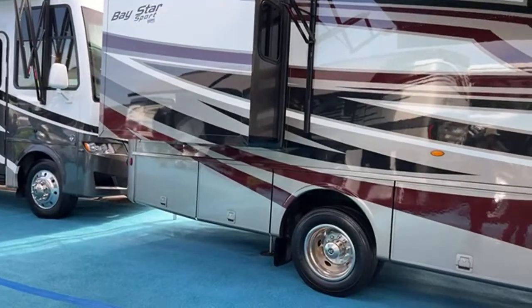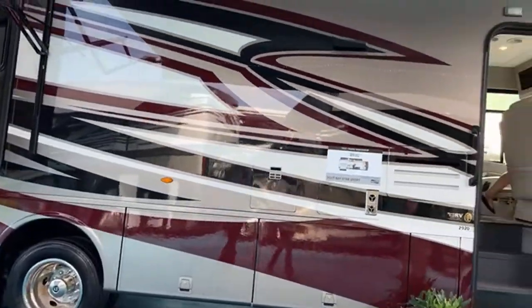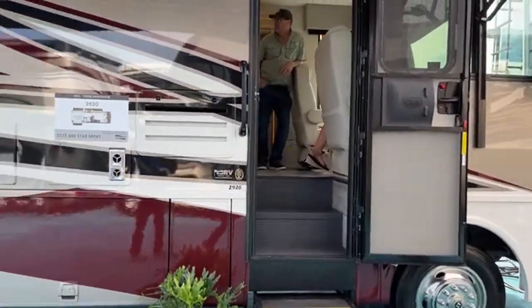We're going to take a look at the Bay Star Sport. Tell us in the comments what you think — they've made some changes and I'm not going to tell you what I think first. There are a couple of manufacturers that just won't post their prices; they won't let the dealers post prices either. This is the Bay Star Sport 2920.